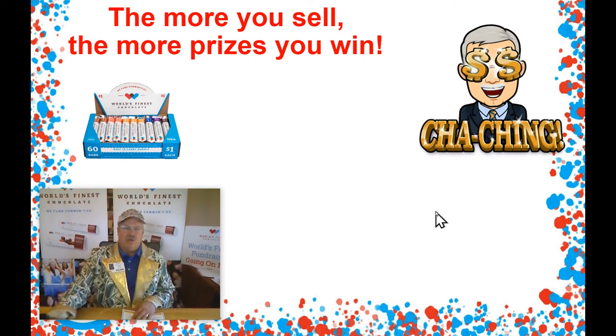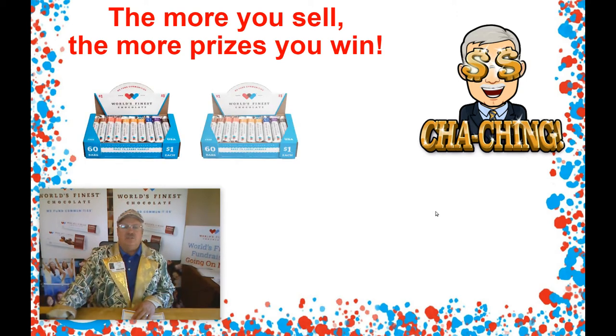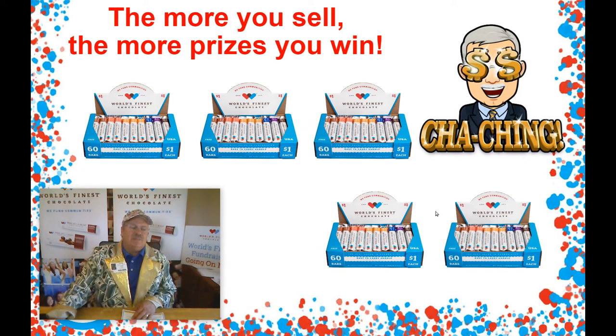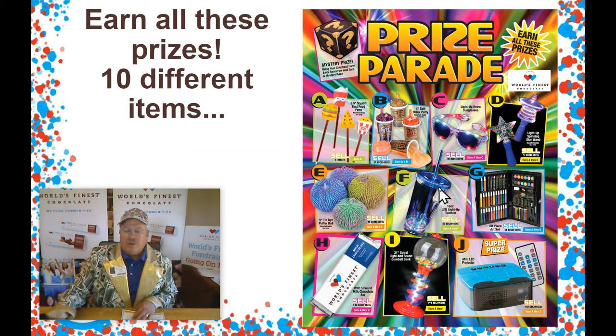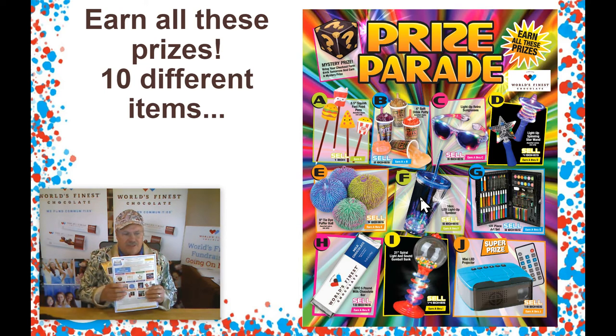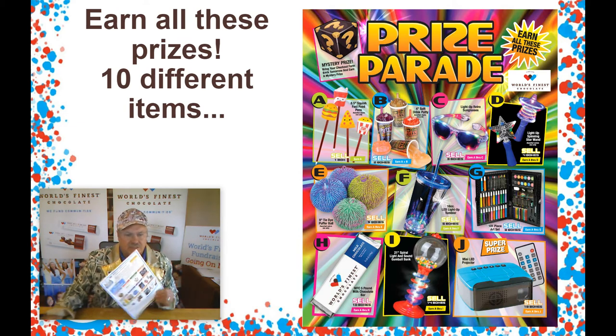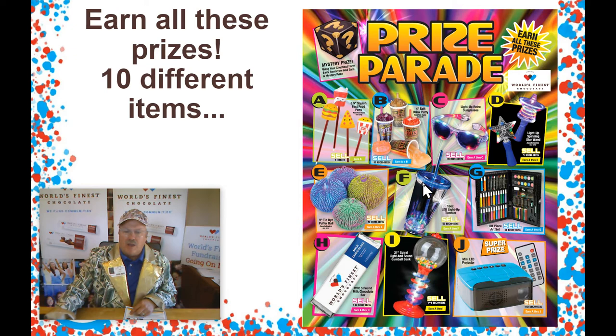The more you sell, the more prizes you can win — even all the way up to 18 boxes of chocolate on our prize program. We're selling from the Prize Parade. Check out all these items on the envelope that your teachers are going to give to you. So remember, be looking for this envelope and be sure to take it home and read it with your mom and dad so they know what's going on. Here's all the prizes that you can win. Remember, the more you sell, the more you win.